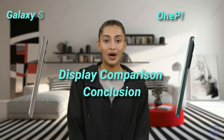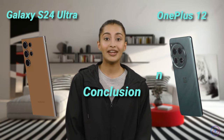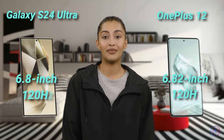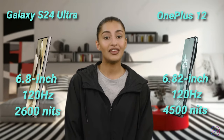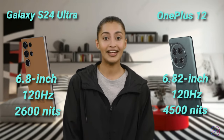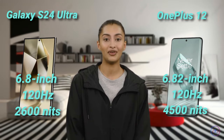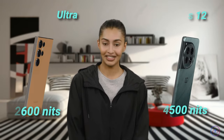Comparing the two, the OnePlus slightly edges out with its higher peak brightness and a marginally larger screen, offering a more immersive viewing experience. However, the S24 Ultra is no slouch either, with its substantial brightness and dynamic display technology. The difference is close, but the OnePlus 12 wins for those prioritizing screen size and luminosity.